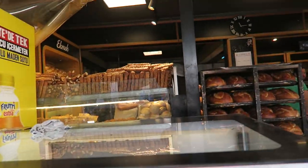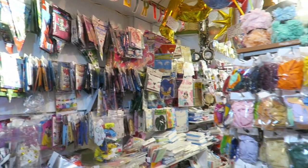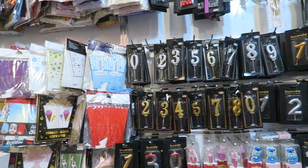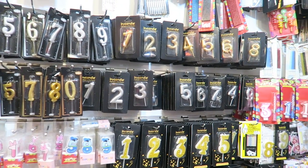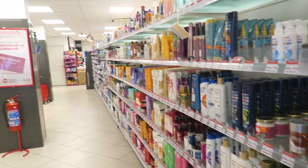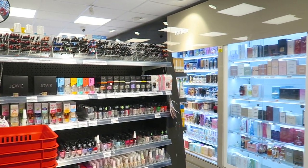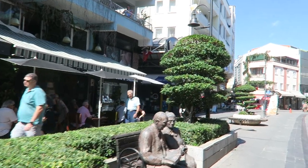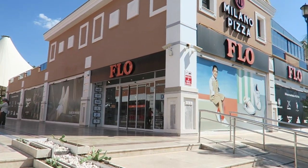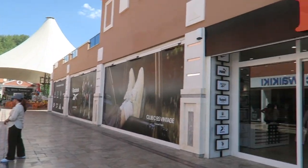My husband is just getting a little snack. We just came to the mall here in Marmaris and we're going to ABA bag. I need to get some things for Axel and maybe we're also going to eat something.